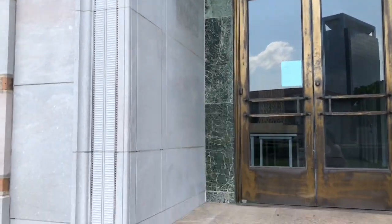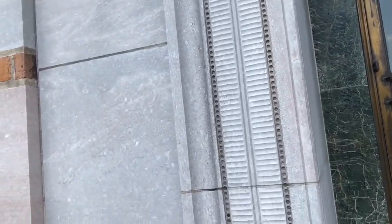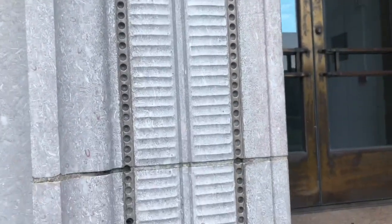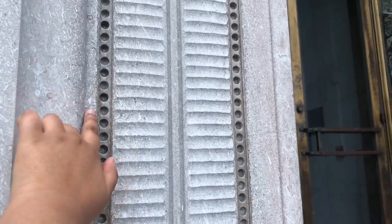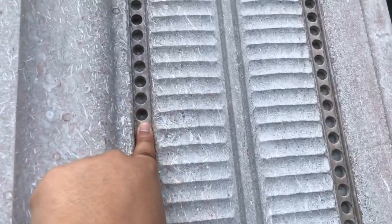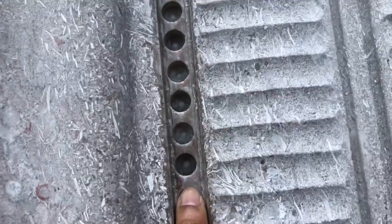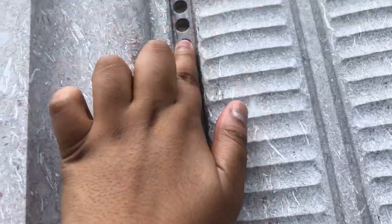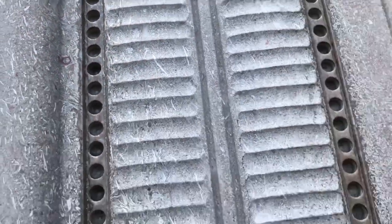But right outside here, right before you enter, there's something really cool. This is a little known fact — this is what we call our frog wall. And so if you run your finger down this wall, I don't know if you guys can hear, but it will sound like a frog. Super satisfying sound.